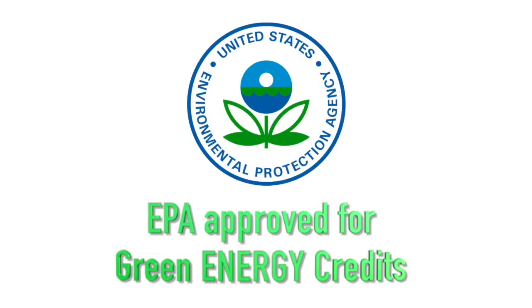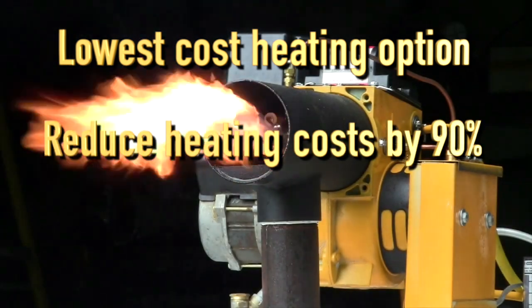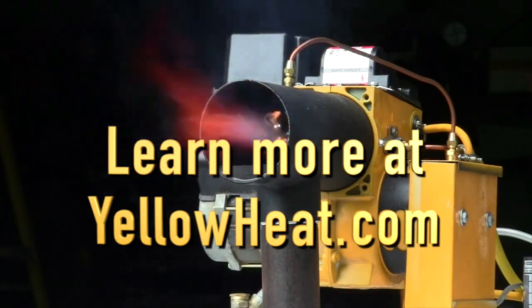We're so confident in our product that we are offering a five-year limited warranty against the burner head clogging. Call now to reserve yours, or for more information visit our website.